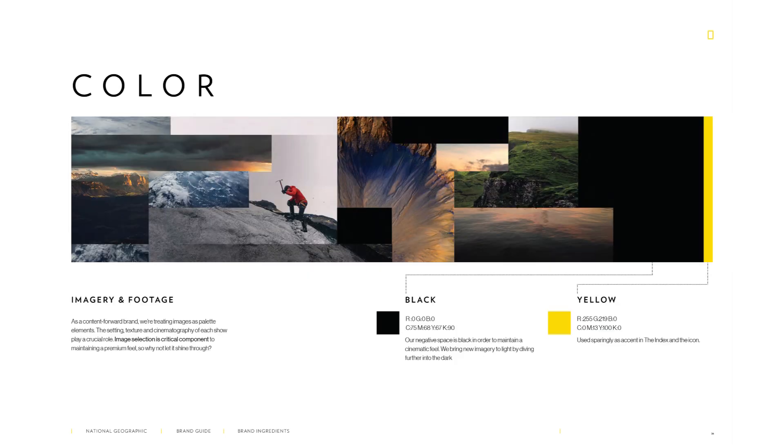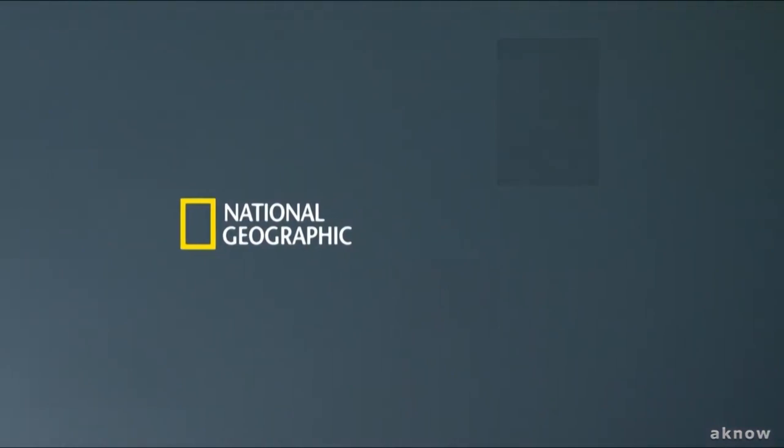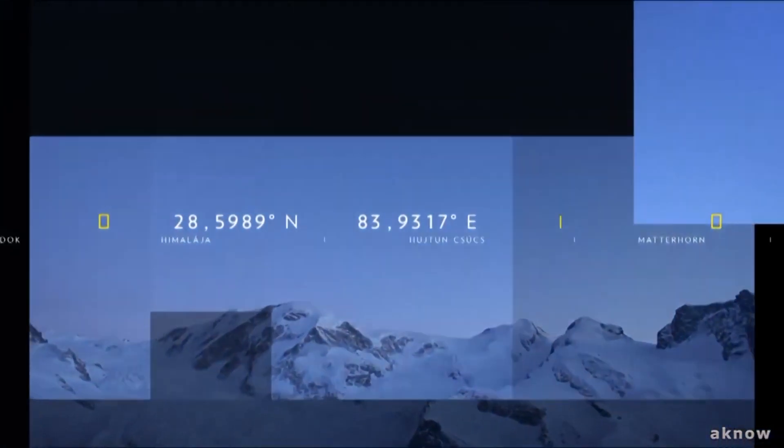When we take a look at the color palette, the brand's color palette predominantly features yellow. This color evokes a sense of nature, adventure, and exploration, reflecting National Geographic's focus on the natural world.